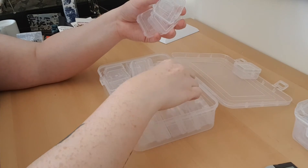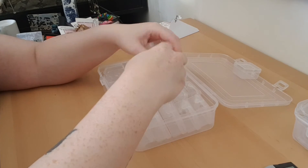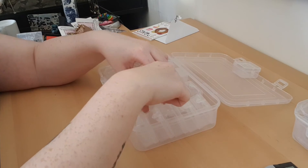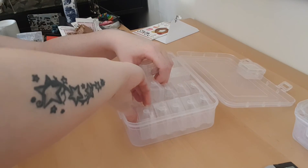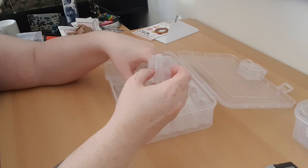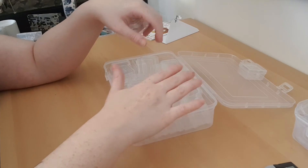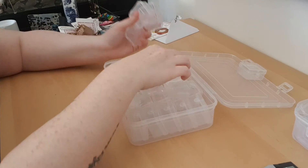I know many people use this kind of system. I also have one more system coming — it's almost the same but not exactly, because it holds 50 compartments, I think. I have to count them when they arrive, but it should hold a lot of the drills.